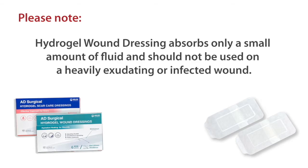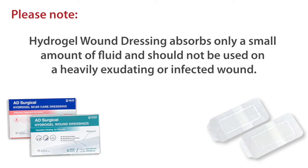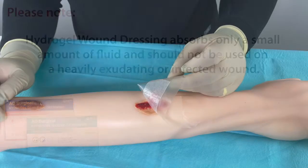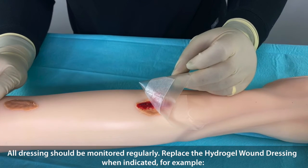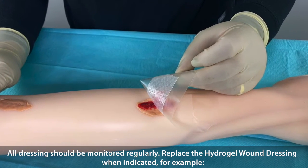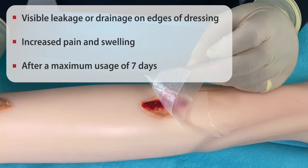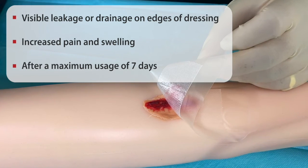Please note: Hydrogel Wound Dressing absorbs only a small amount of fluid and should not be used on a heavily exudating or infected wound. All dressings should be monitored regularly. Replace the Hydrogel Wound Dressing when indicated — for example, visible leakage or drainage on edges of the dressing, increased pain and swelling, or after a maximum usage of seven days.